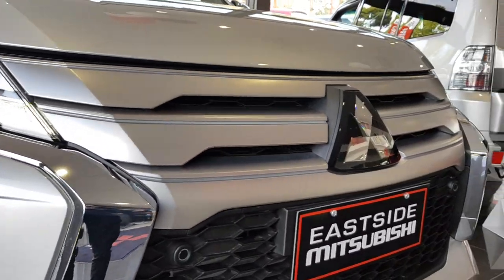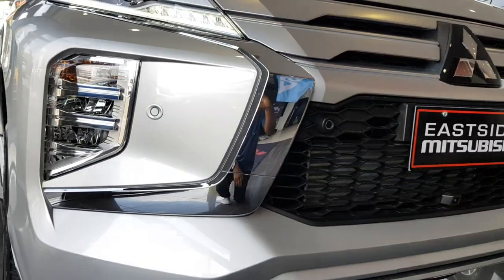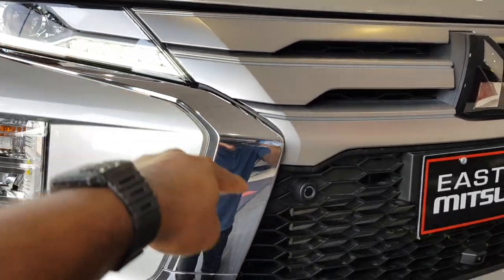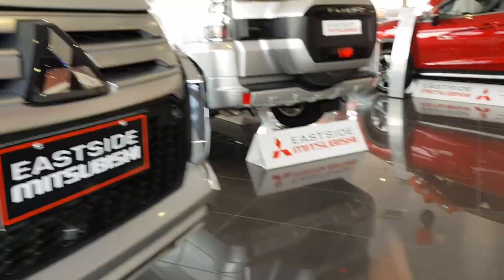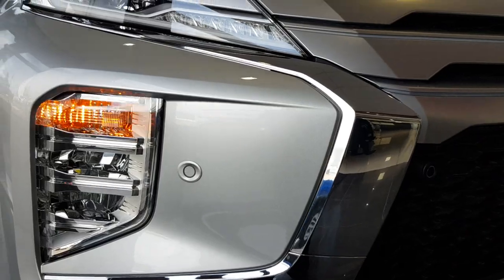You can see your grille here — it's very nice. You also see the chrome on the inside as it curves in, very similar to what you see on all the Mitsubishi models.